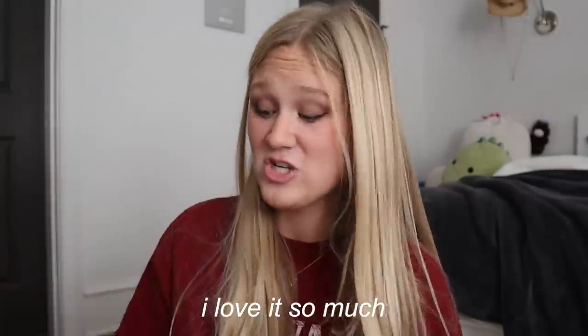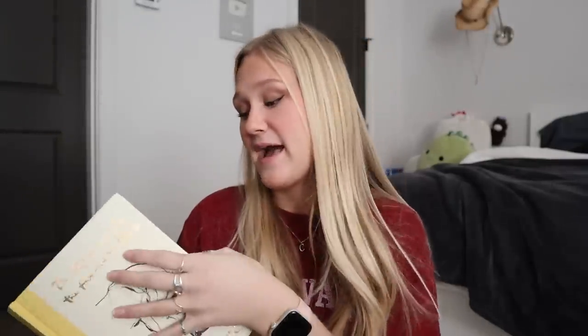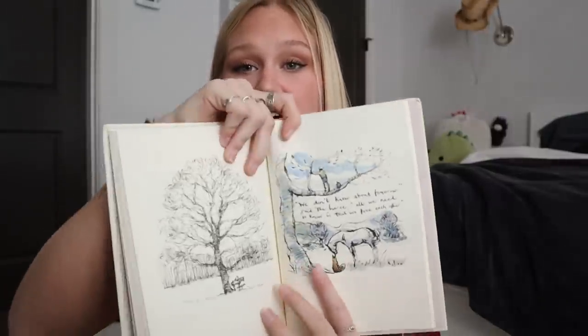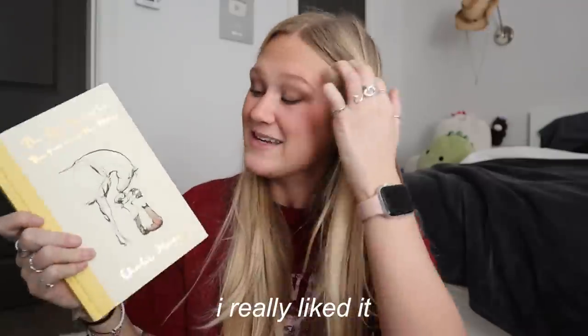She also got me this book, 'The Boy, The Mole, The Fox, and The Horse,' and I already read it. I love it so much. I highly, highly recommend this book to anybody. It was the sweetest, cutest little book. It has the most beautiful illustrations in it. The author is so talented — she drew and painted everything. Incredible book. Highly recommend.